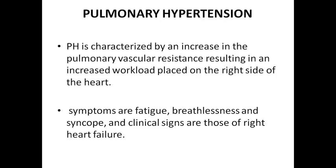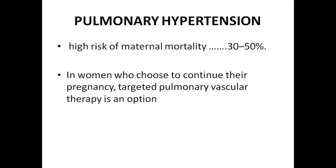Pulmonary hypertension is characterized by increase in pulmonary vascular resistance. When pulmonary vascular resistance increases, oxygenation is reduced, resulting in an increased workload placed on the right side of the heart. Symptoms are fatigue, breathlessness, syncope, and clinical signs are those of right heart failure as well as cyanosis. High risk of maternal mortality: 30 to 50% in women who choose to continue their pregnancy. Pregnancy termination is indicated, but in women who choose to continue despite high risk, targeted pulmonary vascular therapy is an option.